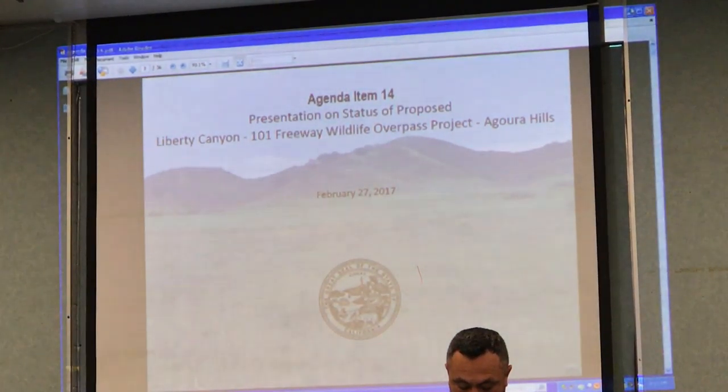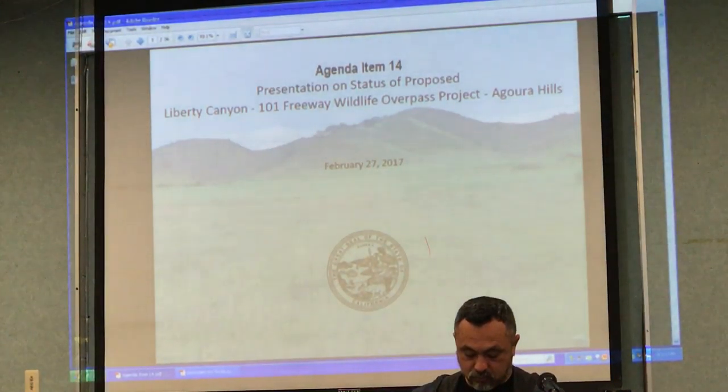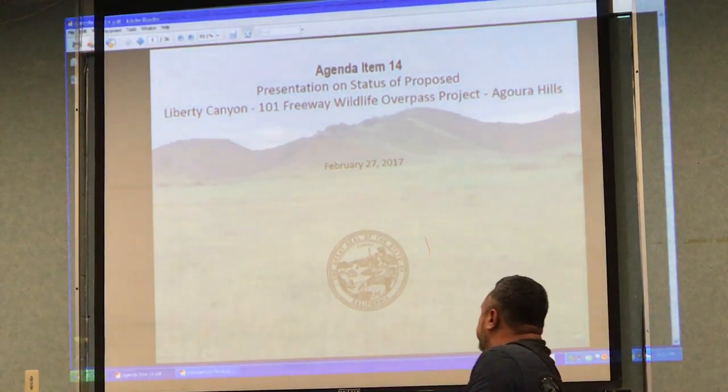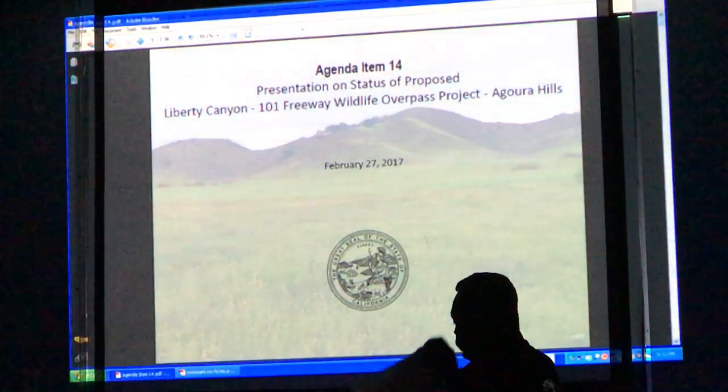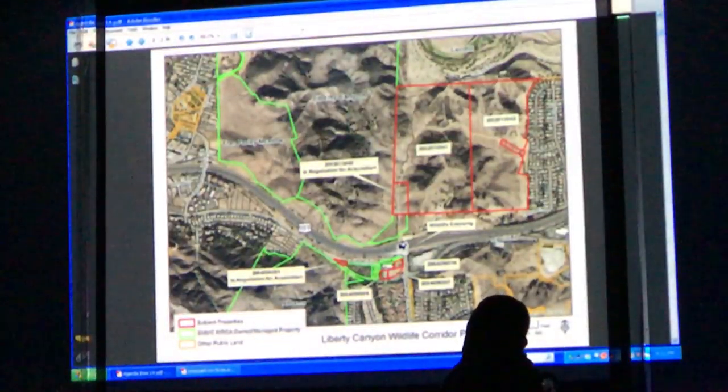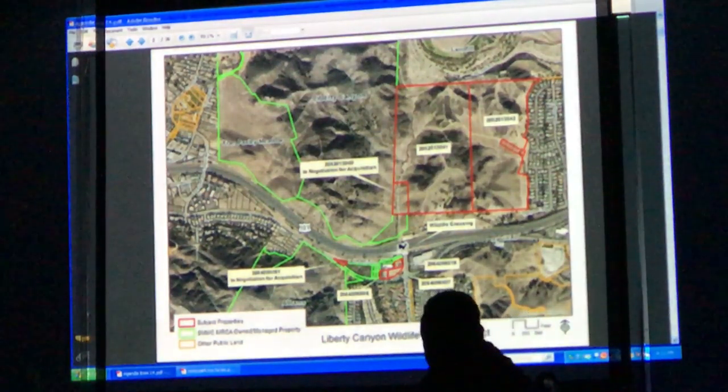The key issue is that the project is going through its EIR stage right now, and the main sticking point is working with the city of Agoura Hills on how wide the underpass would be underneath Agoura Road.